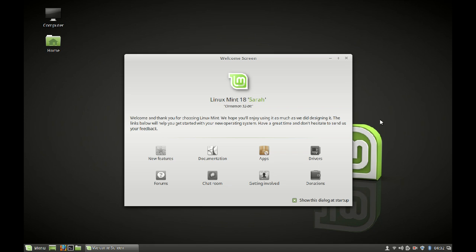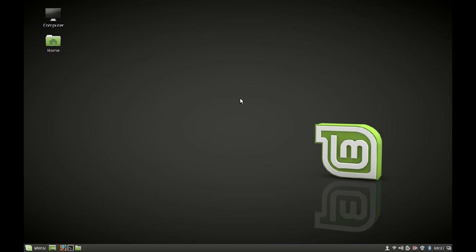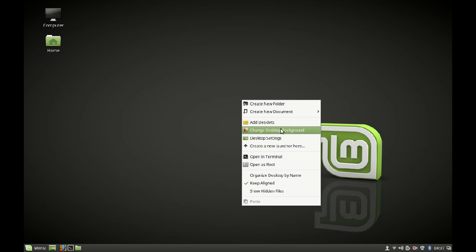As usual, after logging in you are greeted with a welcome screen containing shortcut links to new features, documentation, and apps. The first thing you will notice is a different background — unlike the grey color background before, it's darker and has just a small logo instead of a bigger one. I think this background will cause less strain to your eyes. Let's check out the other backgrounds available.